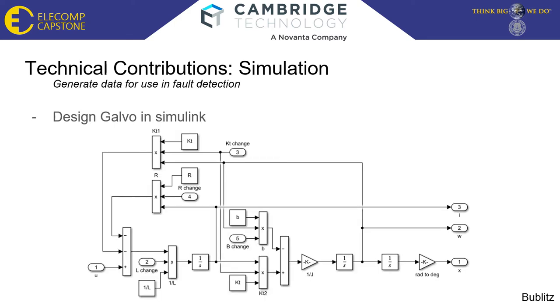The galvo was then designed and simulated using the aforementioned model. The simulation uses a series of integrators and adders to compute position, velocity, and current. The initial input U is the voltage input to the galvo. Galvo parameters are also included, such as kt and r. However, there are additional inputs — r changing and kt changing, for instance — that alter the nominal values of the parameters.